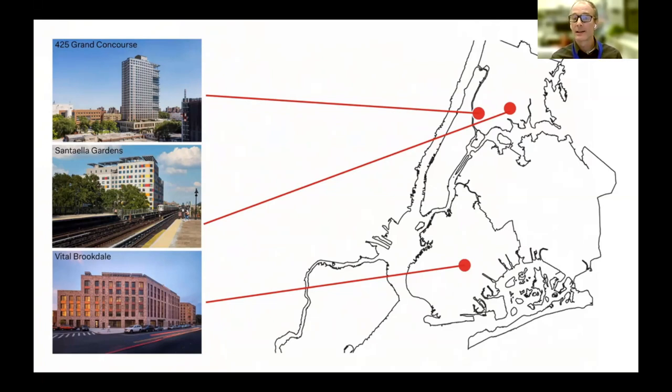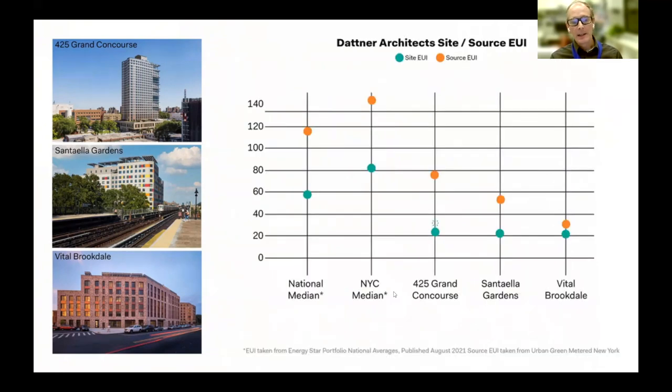Grand Concourse is actually 277 apartments, but factoring in lot size you get 400 units per acre. The EUIs for each building — designed to Passive House standards — are really low compared to a standard average New York City building or the national average. Grand Concourse recently got certified as a PHIUS 2018 Plus certified building, and Santa Ella Gardens was certified in March 2022. What's also interesting is that a building's on-site usage isn't the whole picture; you need to look at source energy.